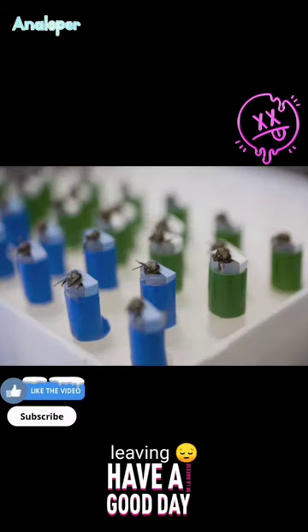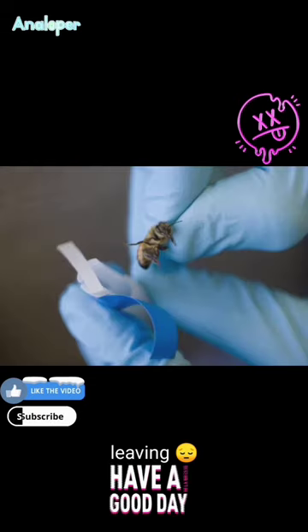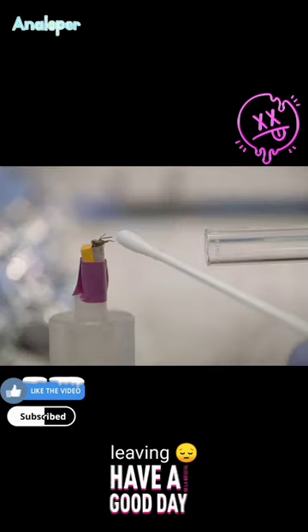However, improper use of these sensors, or any research involving animals, can potentially cause harm or distress to the subject. Researchers should follow established ethical guidelines and regulations. Sensors track movements and activity to study bees' interactions with their environment and each other, aiding in the protection of the ecosystem.